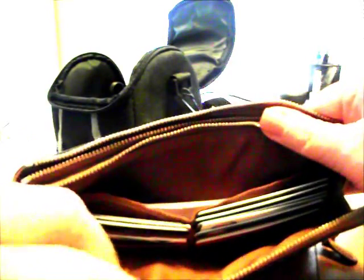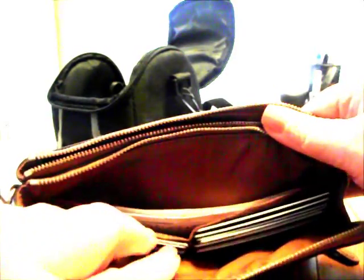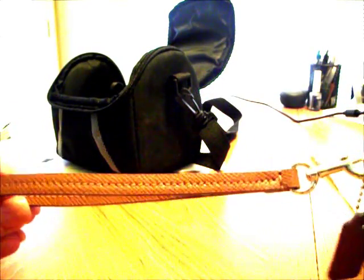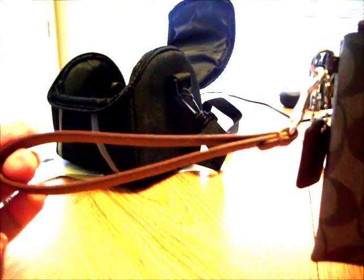It has the zippers — two zippers, which is kind of cool. It opens up pretty good size, you can put a lot of stuff in there. It's pretty versatile. You can put all your credit cards, money, and so on. It also has a wrist strap, which is really nice because then you can just use it to take and go.